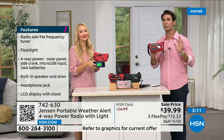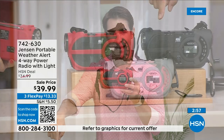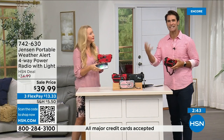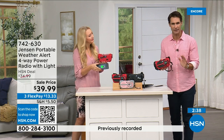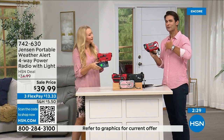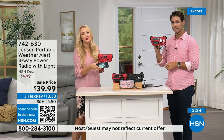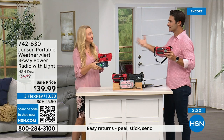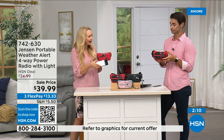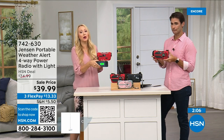Red is way out in the lead in orders — if you've got your eye on red, jump into the ordering process now. Item number 742-630. Also available in black and gray-and-blush. You need to have this before you need to have it. If you're putting a preparedness kit together, this can go in it or just keep it in your garage. Use it every day and then you have it. $39.99, three flexible payments of $13.33. I will never forget running from Hurricane Irma here in Florida — so frightening. Then Ian not too long ago — we were without power, feeling really isolated.